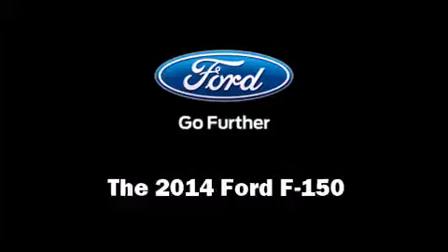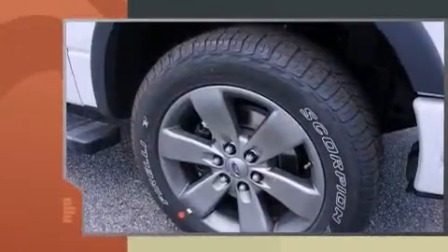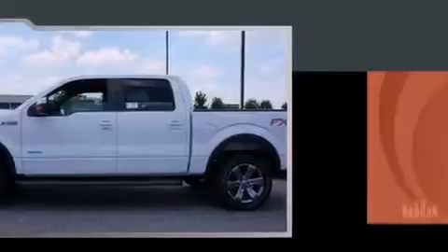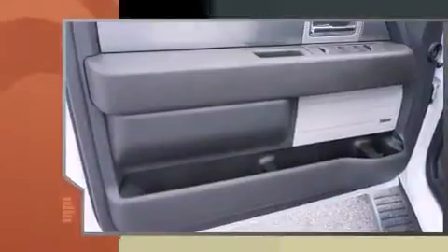The 2014 Ford F-150 features an automatic transmission, four-wheel drive, and a 5.0-liter eight-cylinder engine. Top features include air conditioning, variably intermittent wipers, a rear step bumper, remote keyless entry, and one-touch window functionality.